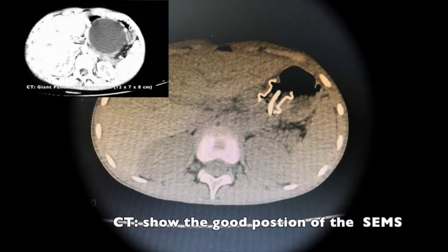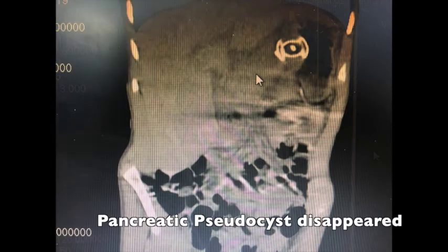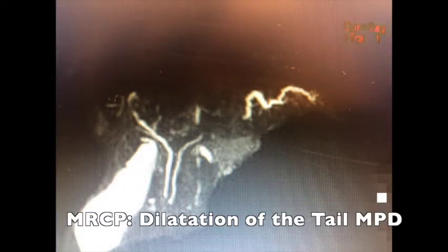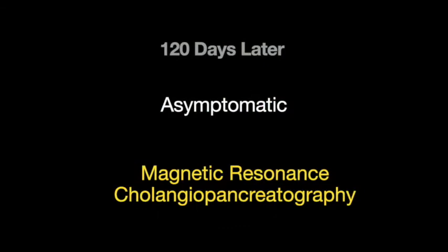The patient was asymptomatic post-procedure. A computerized tomography confirmed good positioning of the hot AXIOS stent and the pigtail, and the pseudocyst collection could no longer be seen. Sixty-three days later, the stent was removed. Magnetic resonance cholangiopancreatography imaging revealed dilation of the main pancreatic duct and disconnection between the tail and the body.